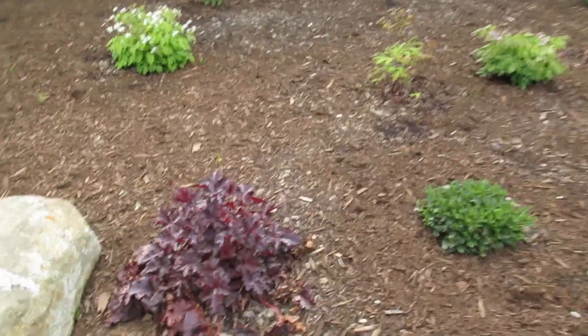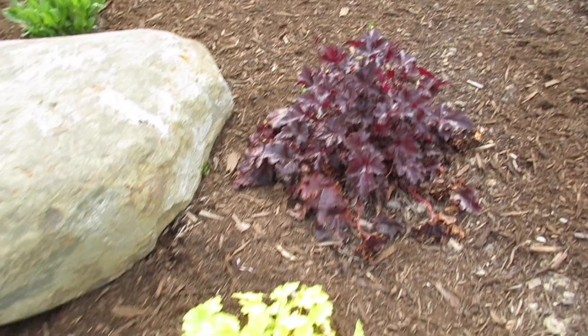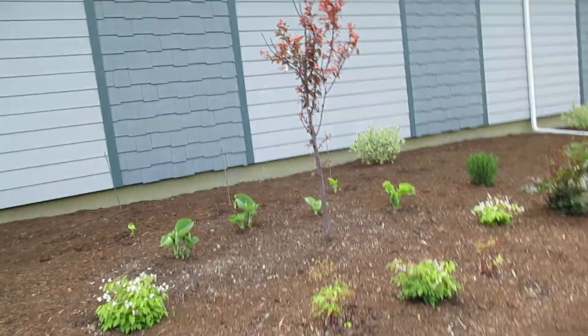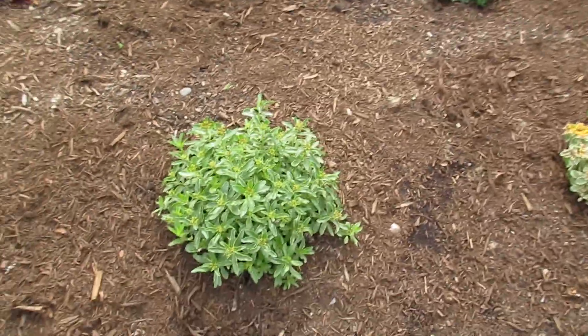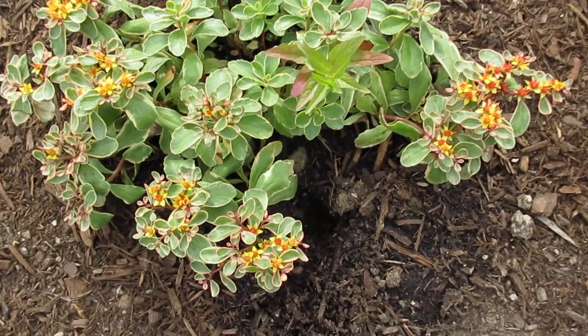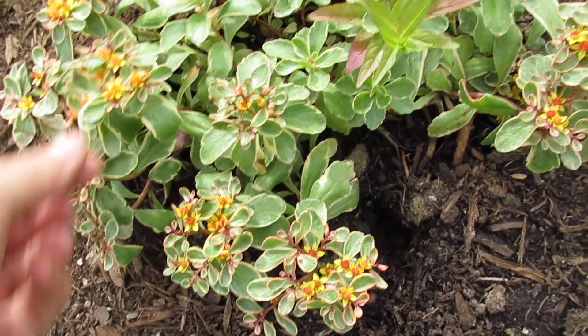She's got some floribals planted out here. Some rocks. I'm not sure what this one is — oh my goodness, it's quite pretty. I'm wondering if it's a type of sedum.